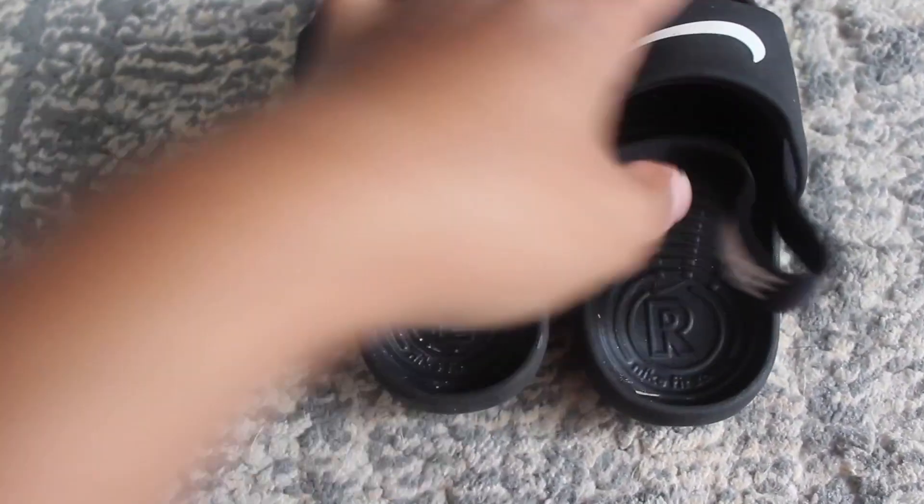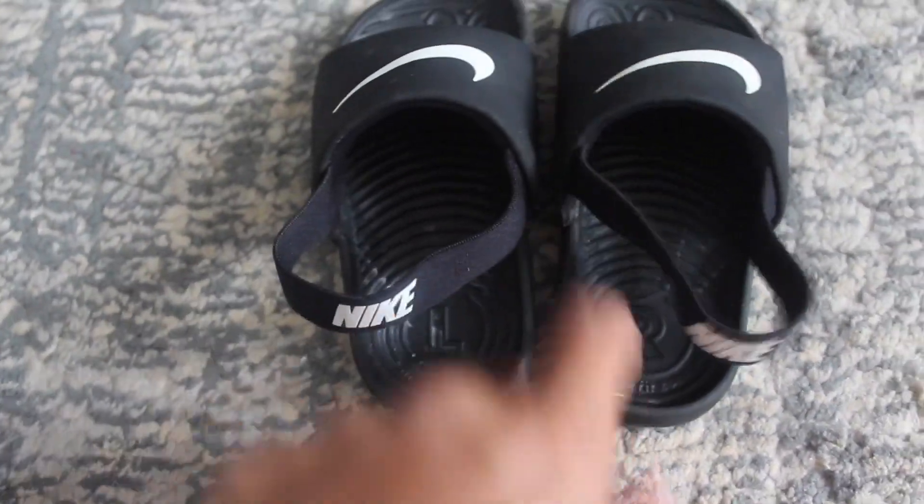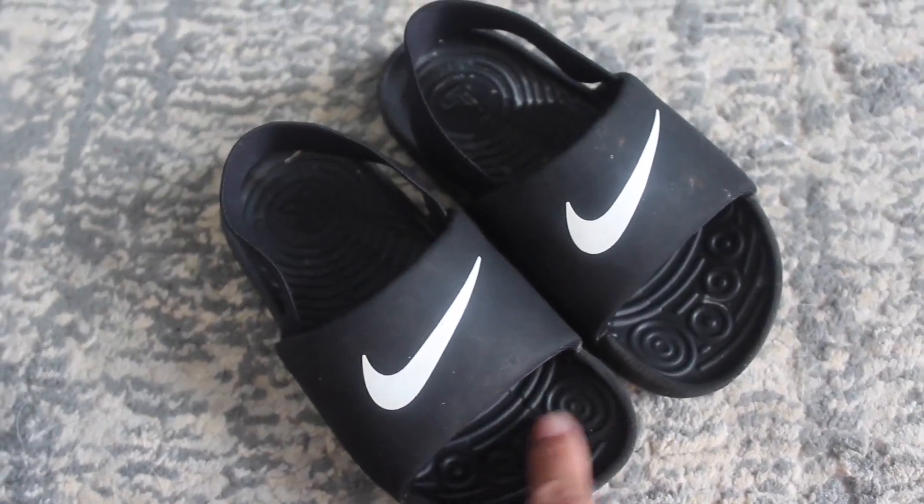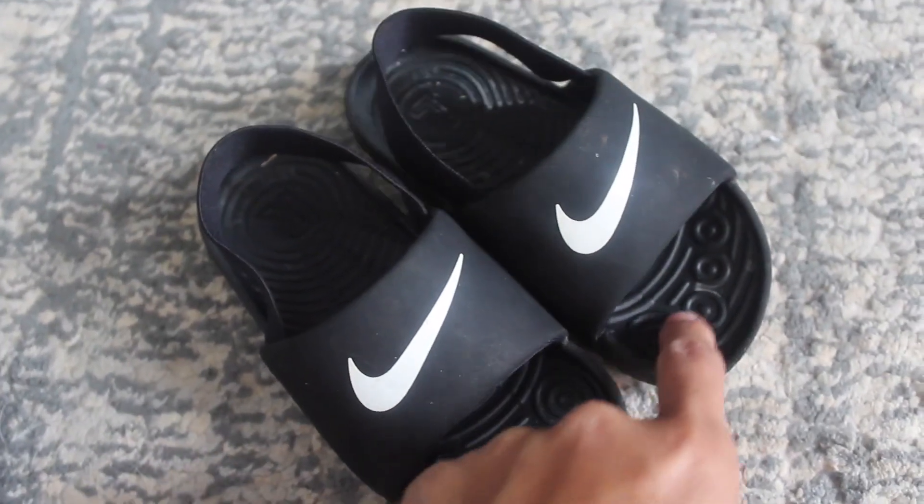It has a left and right. It also has these circles for your toddler's toes and feet to sit on.